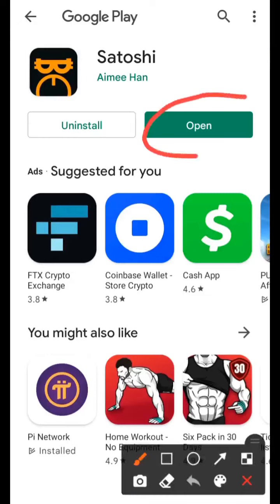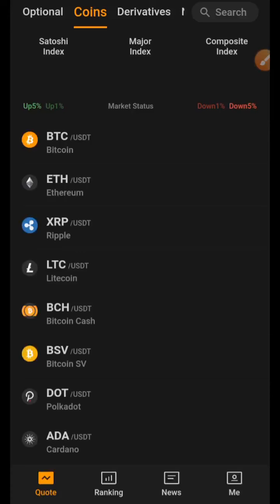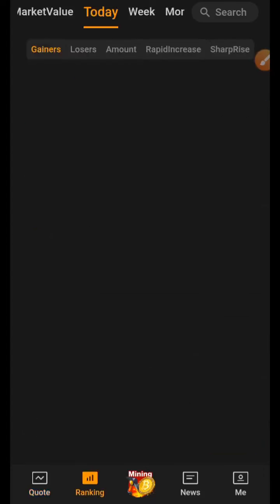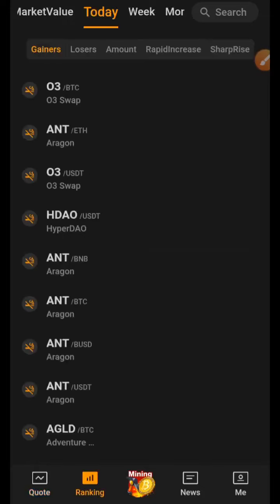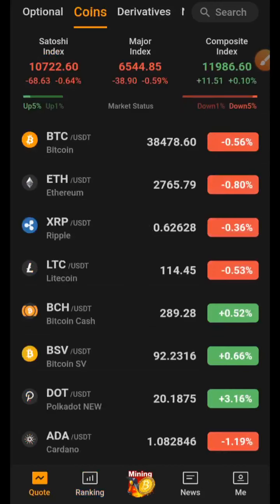We are done installing. Click the Open button and the app will open up. When you open this app for the first time, you'll be shown the market value of some coins that are doing well and some that are losing value. You can use this app to check the upward and downward movement of coins, but that's not why we're here — we're here to mine BTCS.